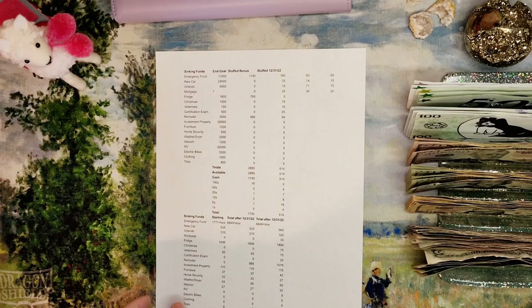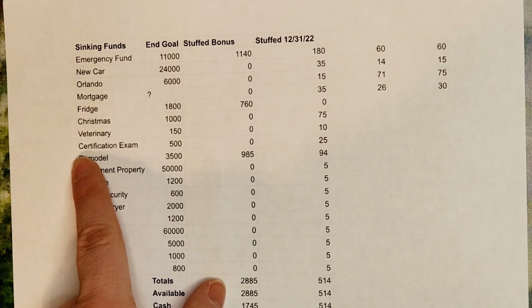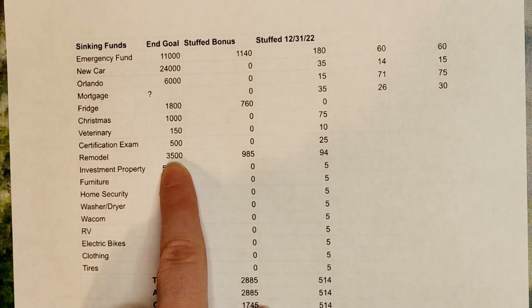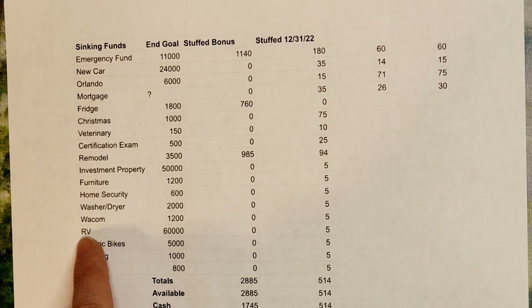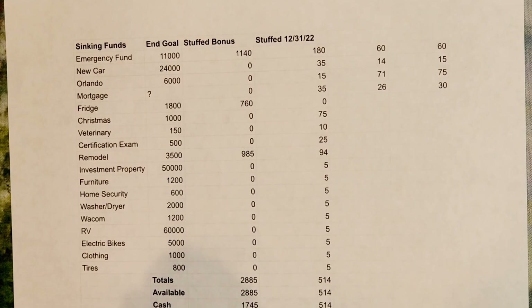Let me zoom in so we can see our budget spreadsheet. We have all of our sinking funds listed with their goals. Our traditional ones from last year: emergency fund, new car, Orlando, mortgage, fridge, Christmas, veterinary. New ones include certification exam with a goal of $500, remodel — I took tips from comments and landed on $3,500 as a goal, investment property, and I changed bedroom furniture to just furniture.